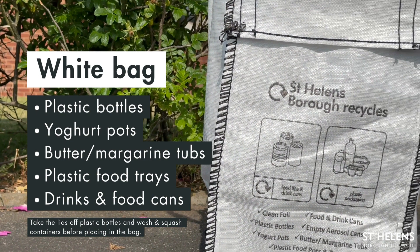Your white bag. This is for items such as plastic bottles, yoghurt pots, butter and margarine tubs, plastic food trays, and drinks and food cans. Please take the lids off plastic bottles and wash and squash your containers before placing in the bag.